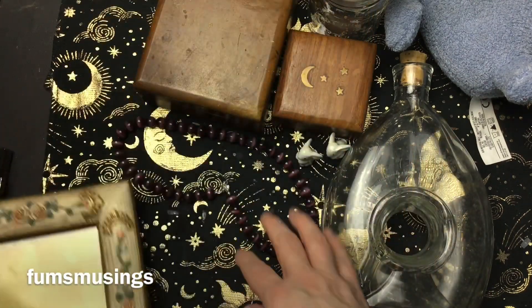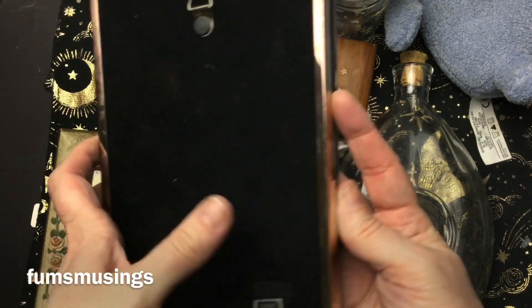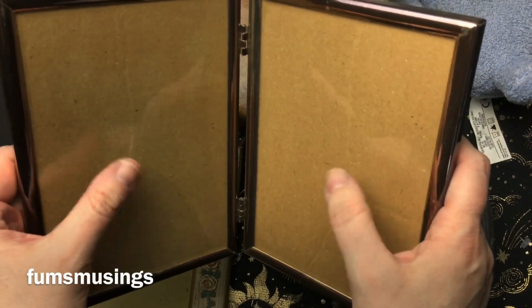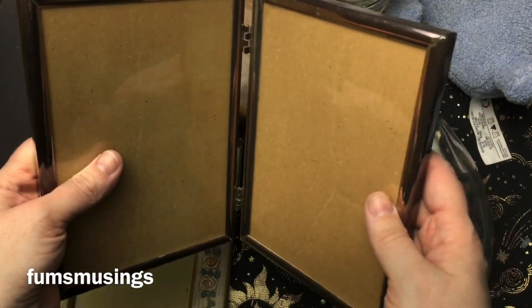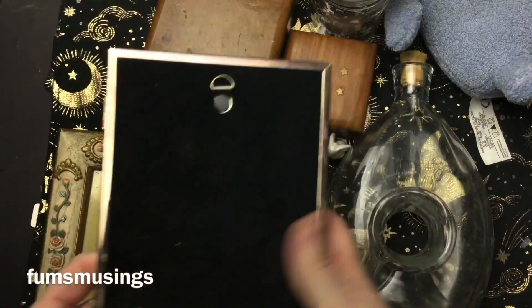And then another one for a scrying mirror project is this double-sided mirror. I thought this would be interesting — painting the glass black so it's like a scrying mirror on both sides and having a candle in the middle. I thought that might work really nicely to make a really funky scrying mirror.